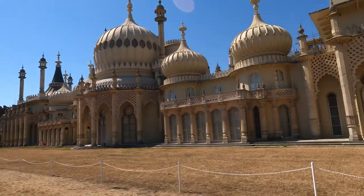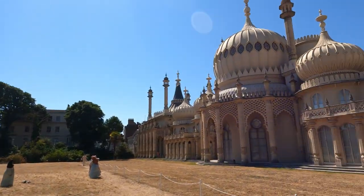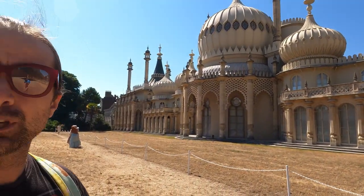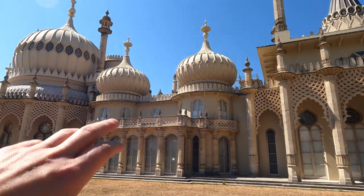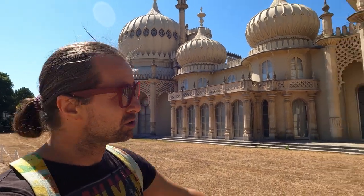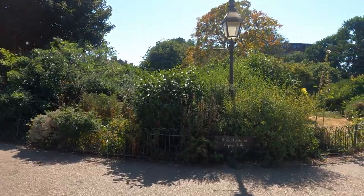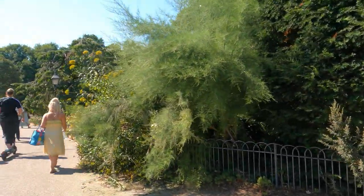Here is the iconic Brighton Pavilion. Construction started in 1787 and it was built in three parts for George, the Prince of Wales, who in 1811 became the Prince Regent and in 1820 ultimately became King George the Fourth. He used this as his summer retreat — a party palace with lots of shenanigans. It is built in the Indo-Saracenic style, which was popular in places like India in the 19th century. John Nash, who designed Buckingham Palace, also got involved in extension work in 1815. Following George the Fourth, William the Fourth and Queen Victoria also used this as a summer retreat, although Victoria eventually moved her summer retreat to the Isle of Wight.